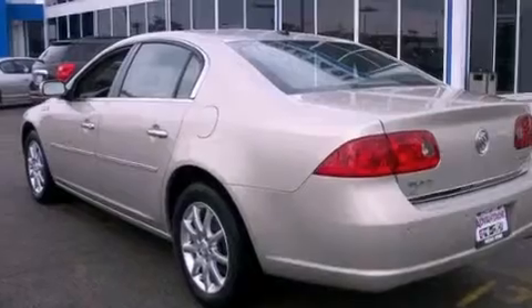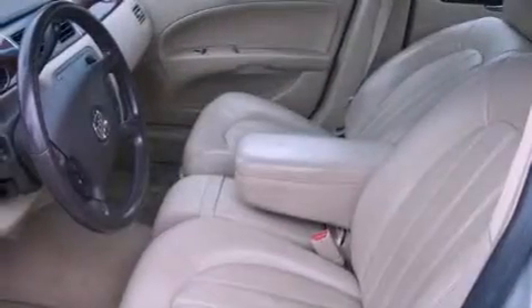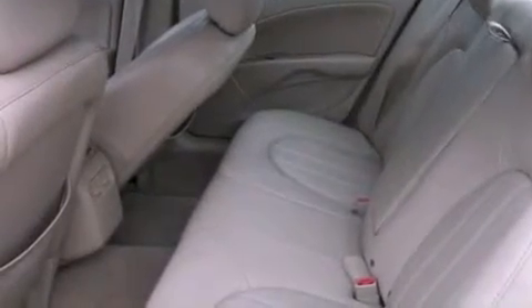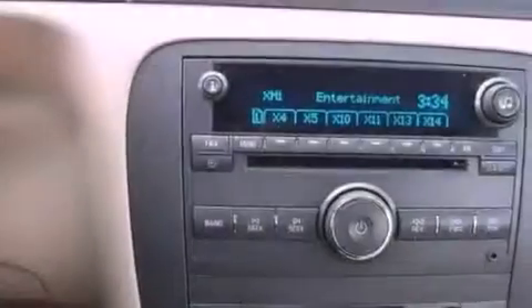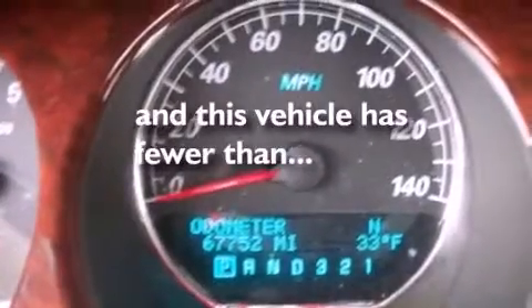All of the following features are included: a navigation system, XM satellite radio, a low-tire pressure indicator, wood-trim interior accents, an illuminated passenger side vanity mirror, traction control, OnStar, an anti-lock braking system, and air conditioning with automatic climate control. And this vehicle has fewer than 68,000 miles on the odometer.